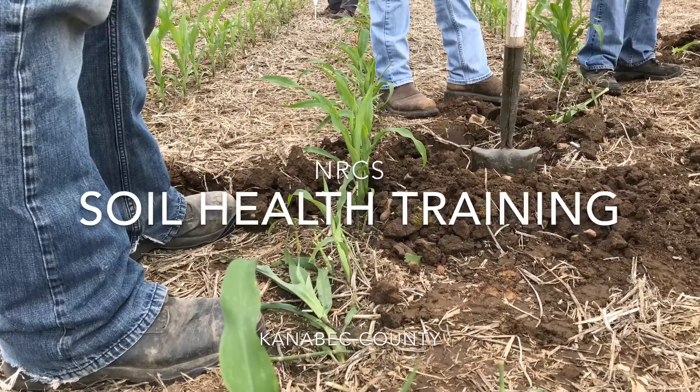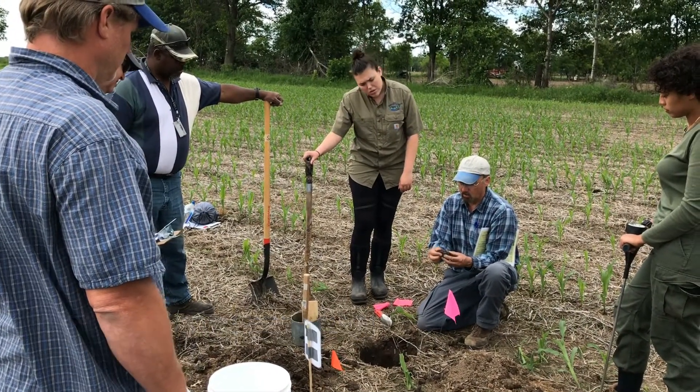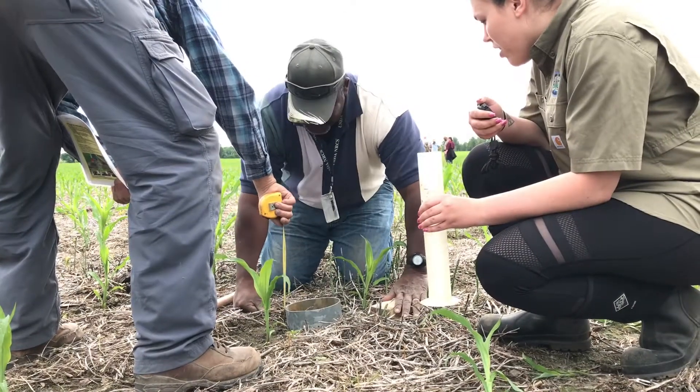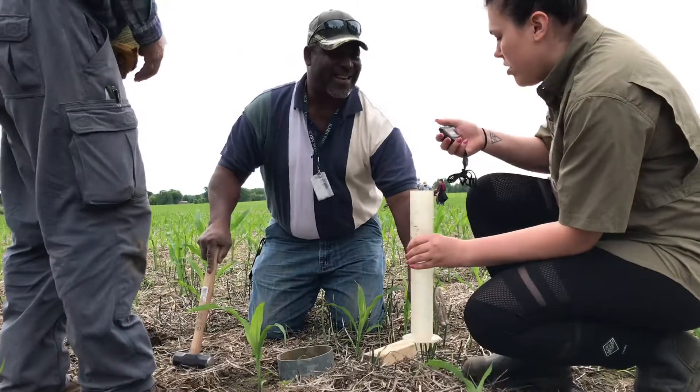This is the field portion of our training today. Our students are assessing physical, chemical, and biological soil health indicators on a soil health practice field versus one that's more conventionally managed.